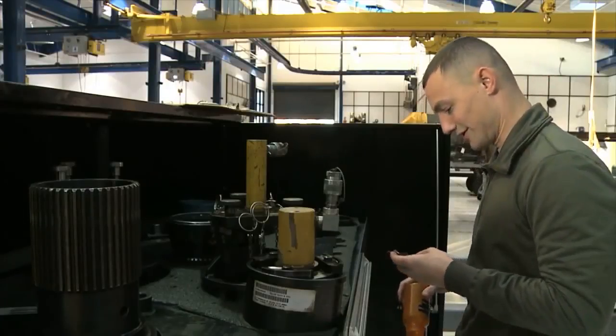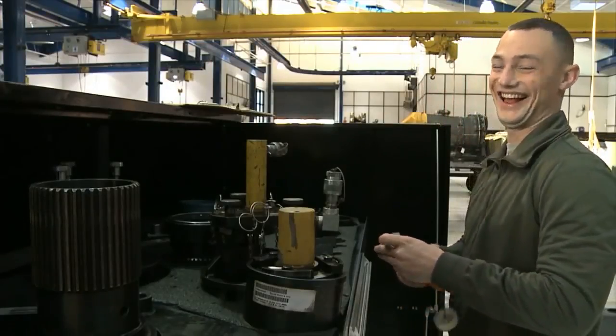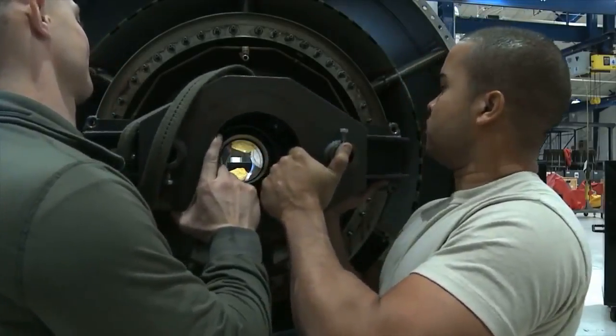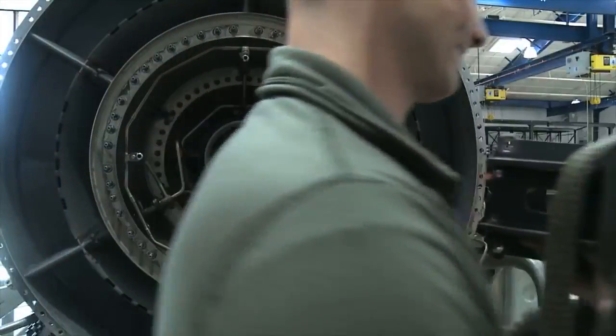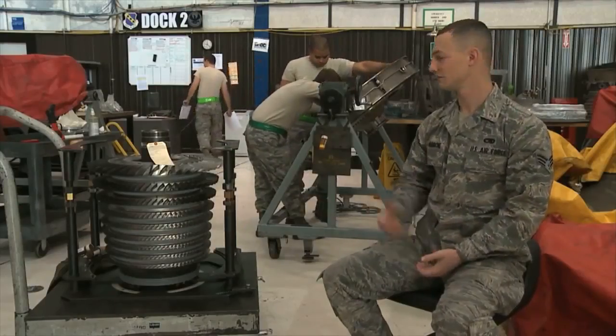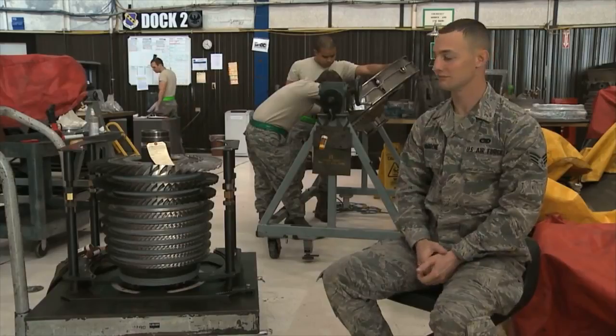My name is Senior Airman Nicola G. Marrone. I am an aerospace propulsion journeyman here at Dyess Air Force Base on the B-1B Lancer. I work on the GE F-101 engine, and a couple of other components are behind me.